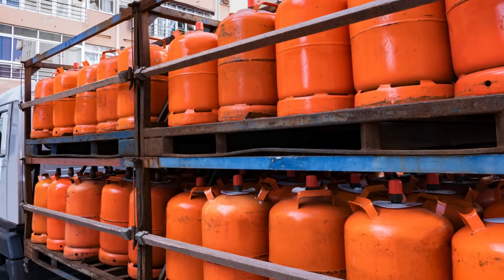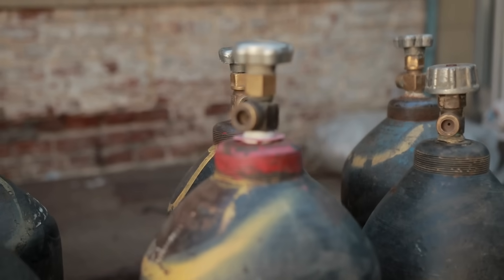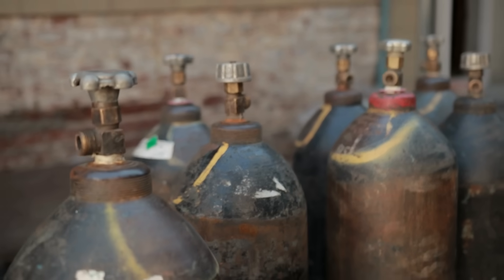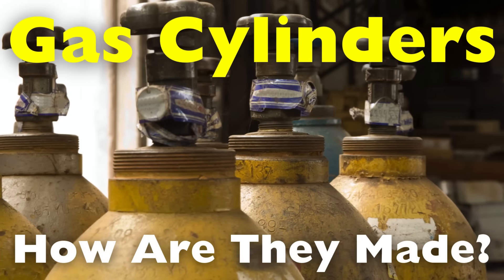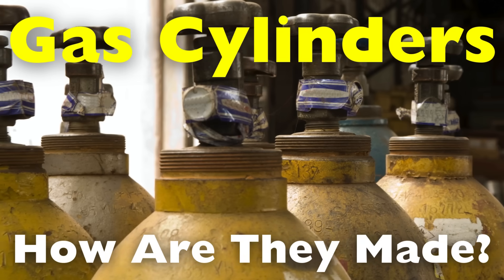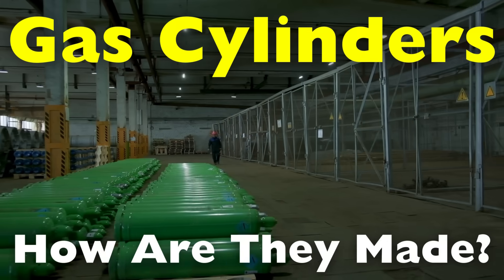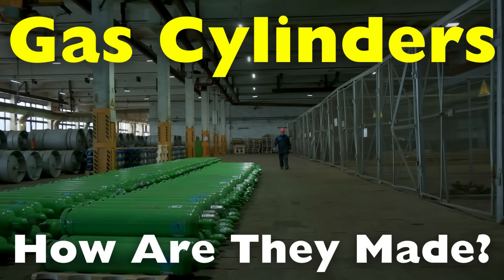Today we're diving into the fascinating world of gas cylinders. These are not just simple metal containers — they are meticulously engineered products designed to withstand high pressures and ensure safety. Have you ever wondered how those robust metal containers used for storing gases like oxygen, propane, or carbon dioxide are made? In this video we will explore the entire manufacturing process of gas cylinders, from raw materials to the final product that you see in homes, businesses, and industries.